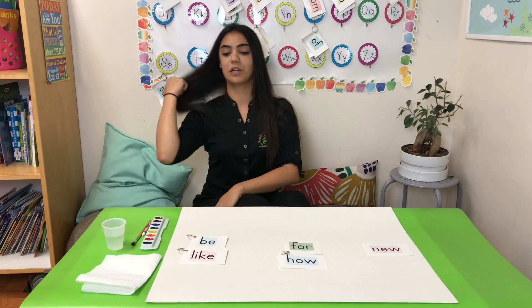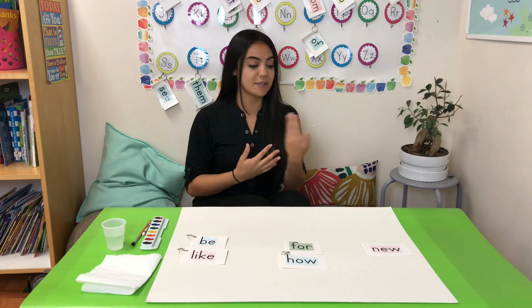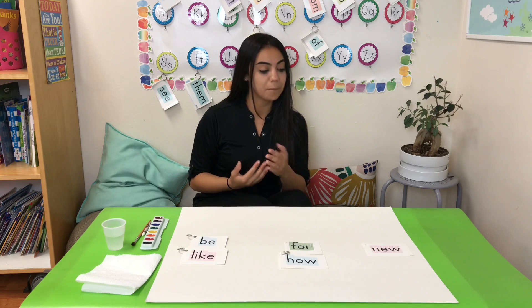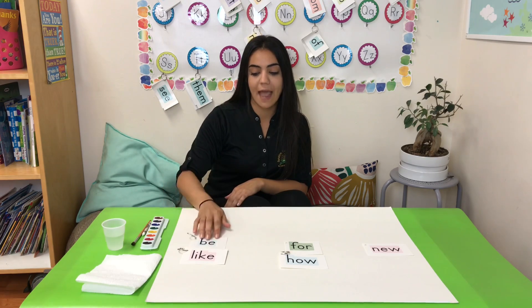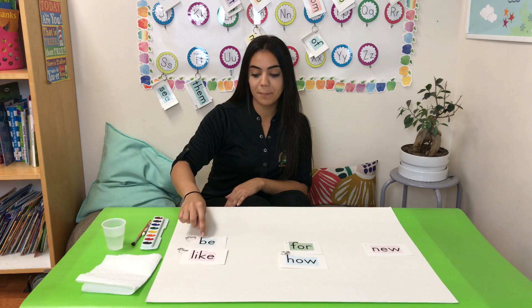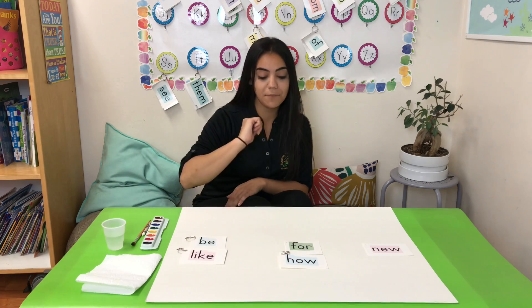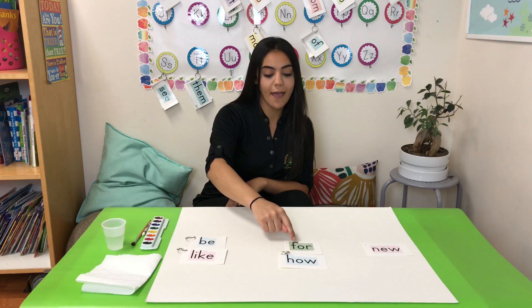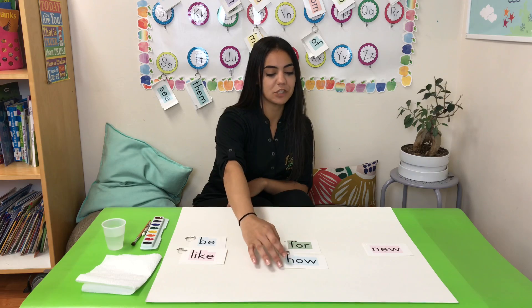These are always fun words to work with. We're going to be using them in everyday sentences — we can use them to make simple sentences as well. So let's get started. Let's look at the first flashcard: the word be, B-E. The word like, L-I-K-E. For — F-O-R. This is not the number four; this is the preposition for.